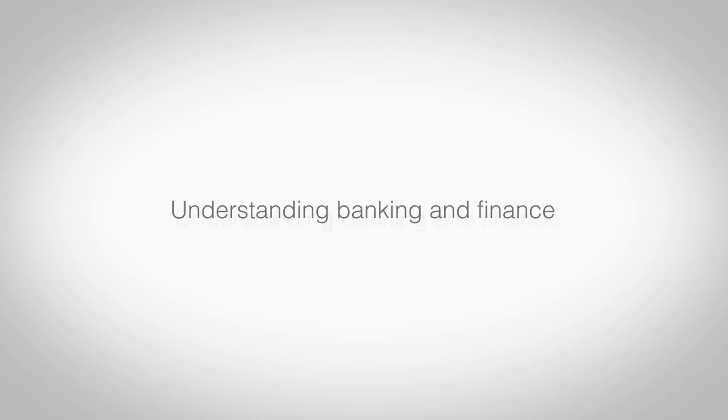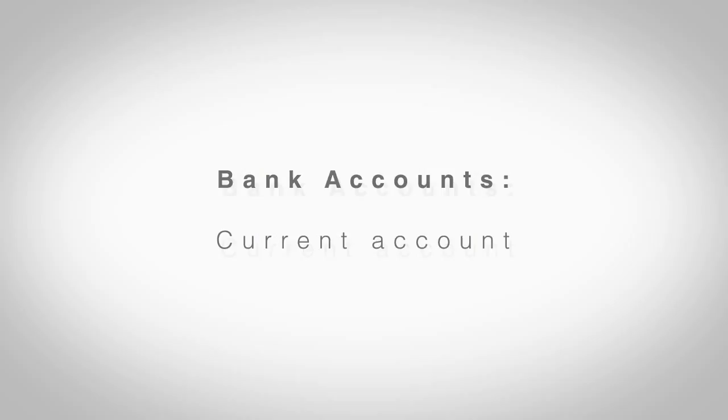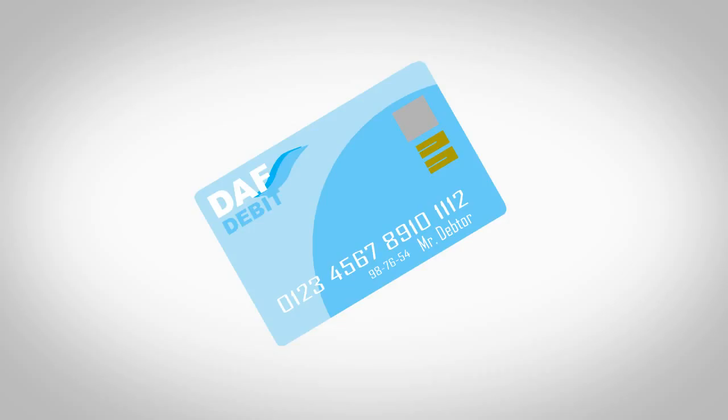Most people keep their money in a bank account. There are two main types: a current account and a savings account. A current account is for day to day use and is what most people have their wages paid into. They can easily access their money from a cash machine or by going into the bank to withdraw it.